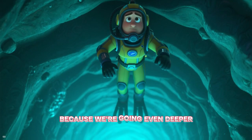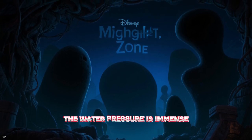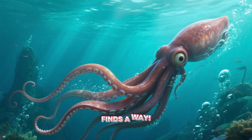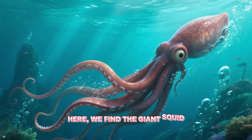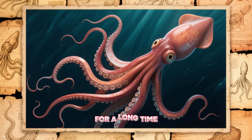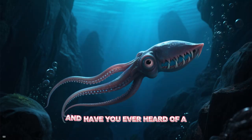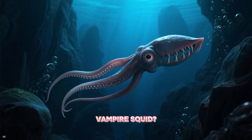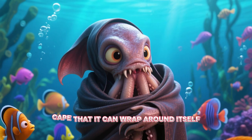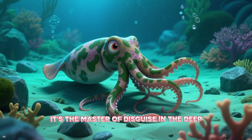Hold your breath, because we're going even deeper into the Midnight Zone. It's pitch black down here. The water pressure is immense, and it's incredibly cold. But life finds a way! Here we find the giant squid, a mysterious creature that can grow as long as a school bus. For a long time people thought they were just legends, but we now have proof they are real. And have you ever heard of a vampire squid? Don't worry, it doesn't drink blood. It has a dark, spooky-looking cape that it can wrap around itself to hide from danger — the master of the deep, dark sea.